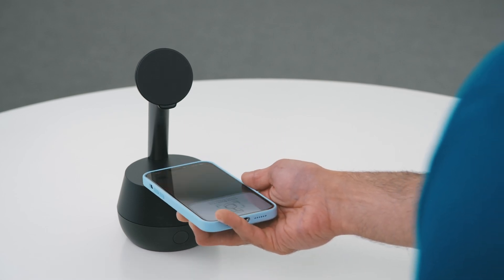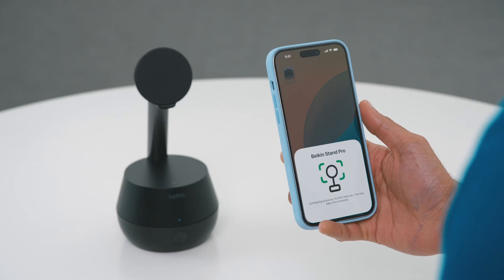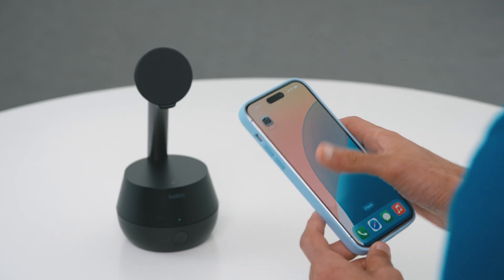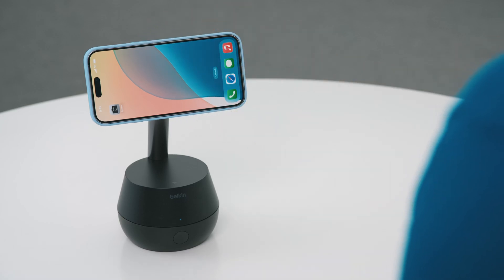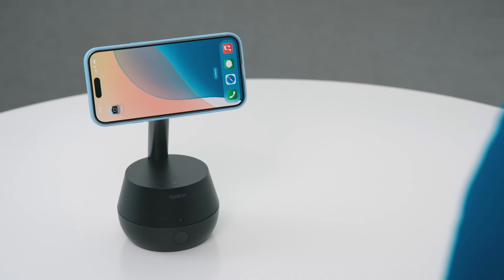To get started, tap to pair your iPhone with your Docket device. A pairing card will provide step-by-step instructions to complete the pairing process. Once paired, simply dock your iPhone, and there you have it — your Docket device is ready to go.